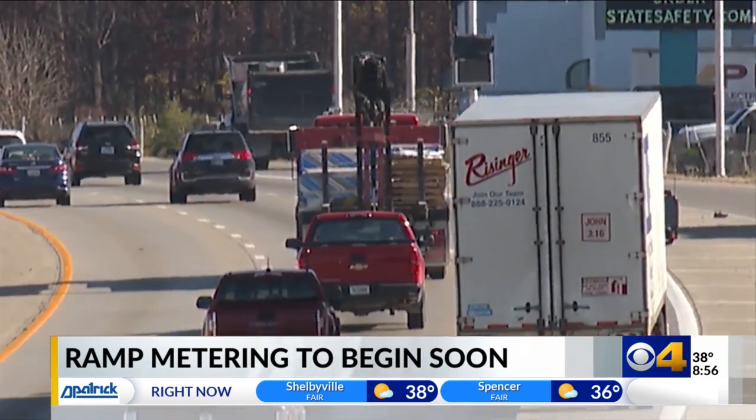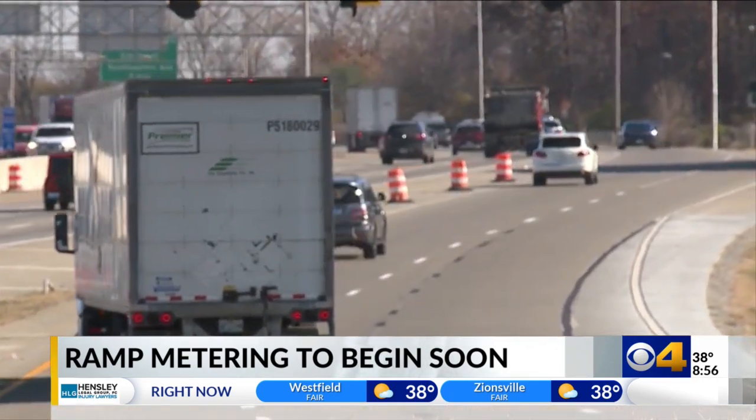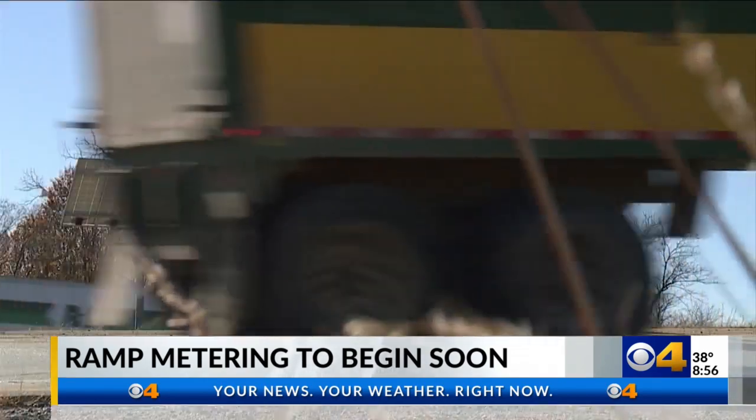Troopers with the Indiana State Police tell us it will take time for drivers to get used to. However, ignoring the ramp metering could result in a ticket. There will be a bit of a grace period to help drivers get adjusted to this new change. The new technology will only be used during peak traffic times. Reporting on I-465, I'm Hannah Fullman.